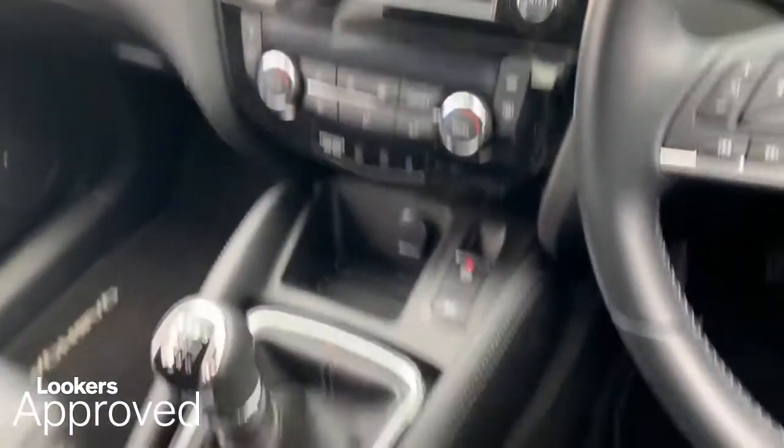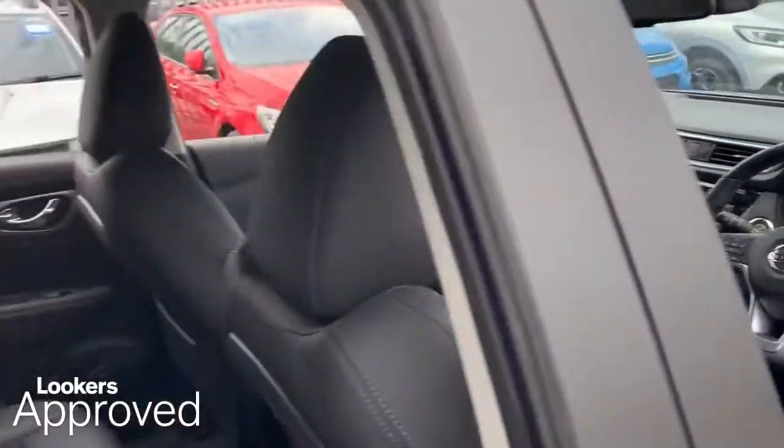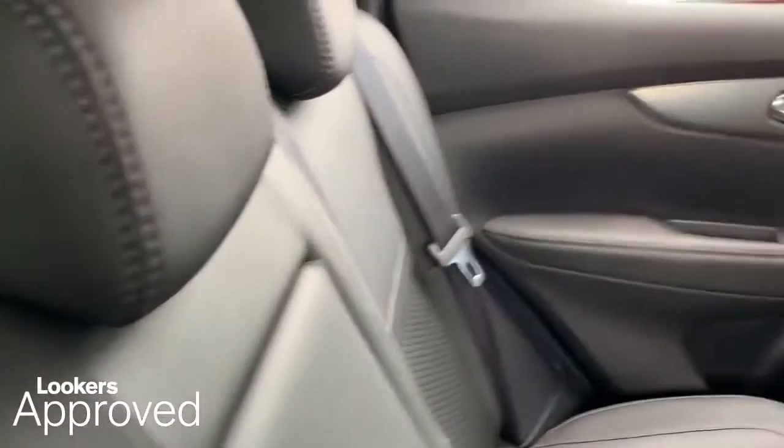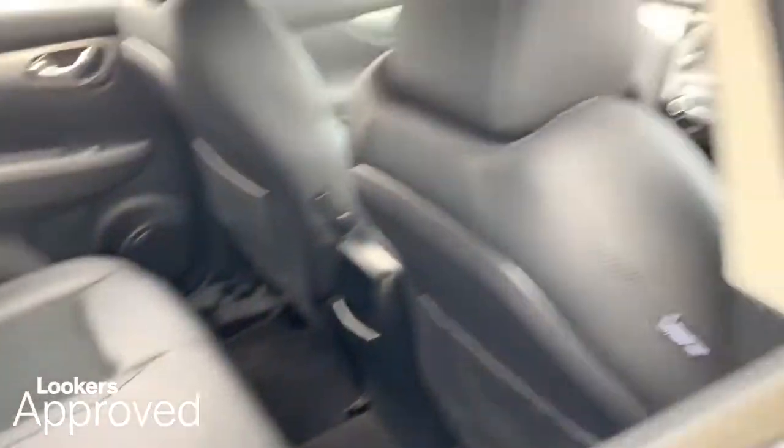All our approved used cars come with our free Lookers Approved Package, worth £600. Minimum 12 months comprehensive warranty.